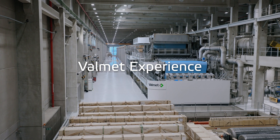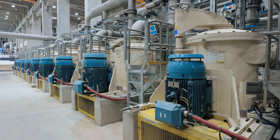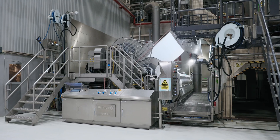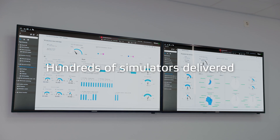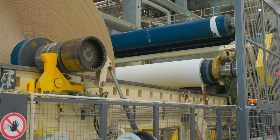We have a deep knowledge of different process technologies, and we are the leading supplier of automation systems for board and paper mills. We have delivered hundreds of simulators, and we are the only supplier in the world that has simulators from the beginning to the end of the paper making process.